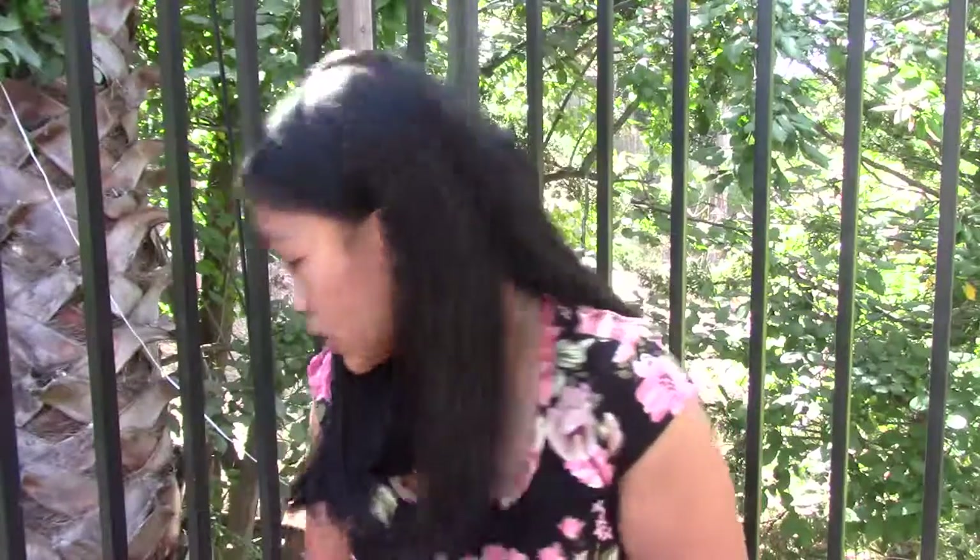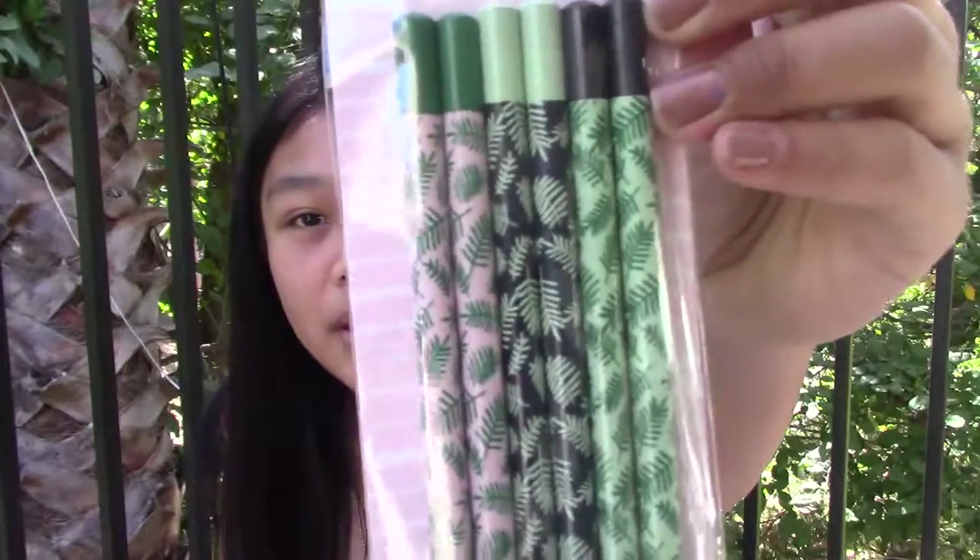And the last thing I got from Target were these pens. I got this one in the dollar section. They're aesthetically pleasing leaf pencils — pink, black, and green. I just really wanted cool school supplies this year. That's why I went to Daiso.